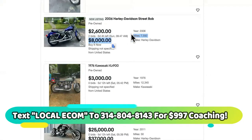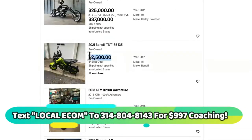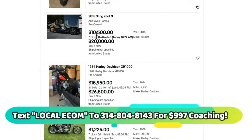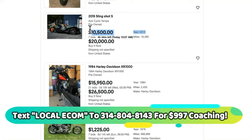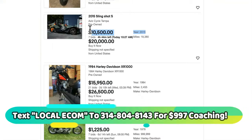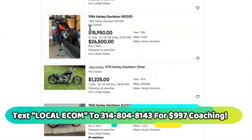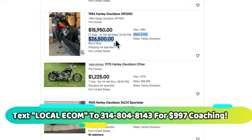Do you see how they move? Look how big that jump is — they understand that people are going to be bidding, so they say you can buy it now and cut through all the clutter of competition. This 2015 Slingshot has seven bids on it and look how high ticket this is — it is $10,500. If you think this is difficult, man, you need to keep watching. It's all about this — this is how you make a lot of money.